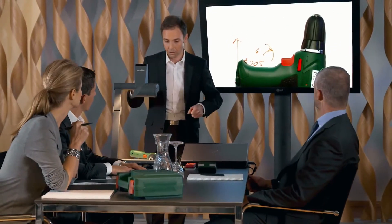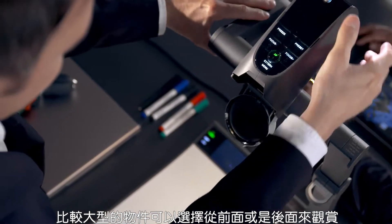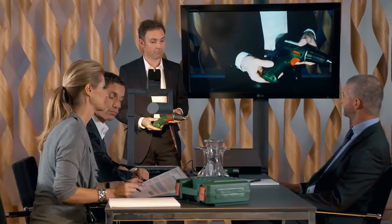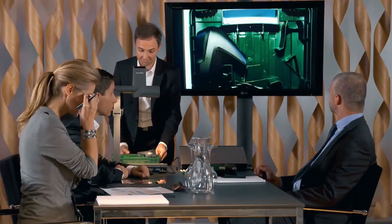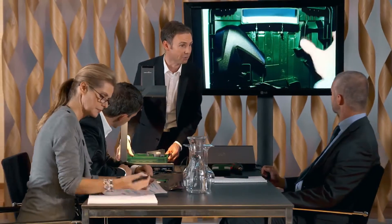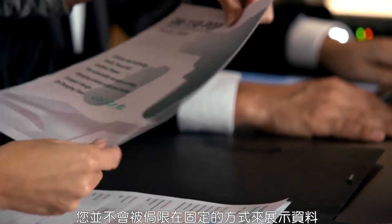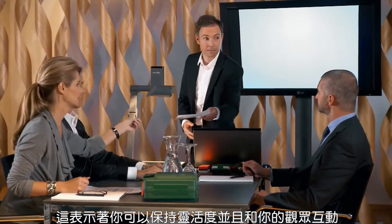Objects can be shown and explained from any angle. Large objects can be displayed from in front of or behind the unit, and even an item from the audience can be immediately presented. You are not restricted to presenting your material in any fixed order, which means you can stay flexible and in touch with your audience.